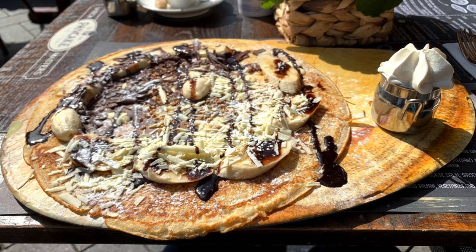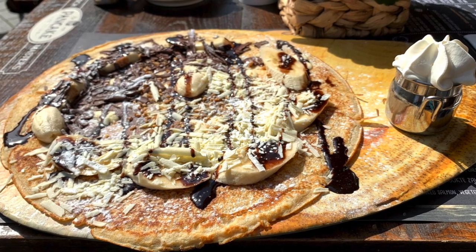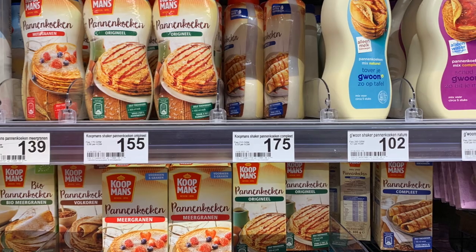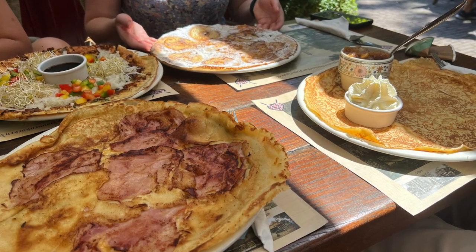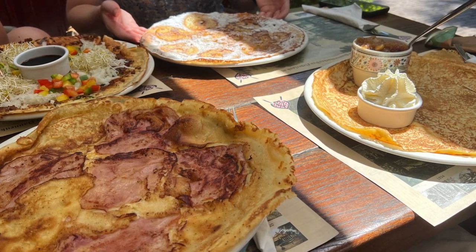Dutch pancakes, to me, I thought: this is a crepe. It's very, very thin. But don't say that to a Dutch person. I did that and I was like, 'oh, your pancakes are more like a crepe to me.' And they said, 'yeah, but it's not really a crepe, is it? It's thicker than a crepe.' But to an American, it's a crepe — it's not a pancake.